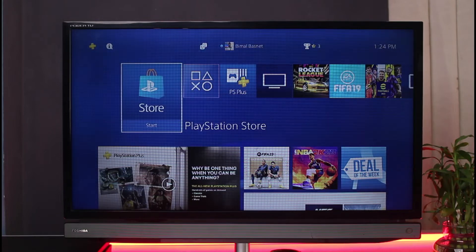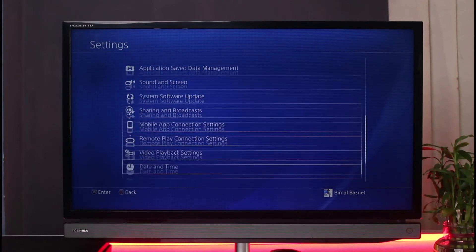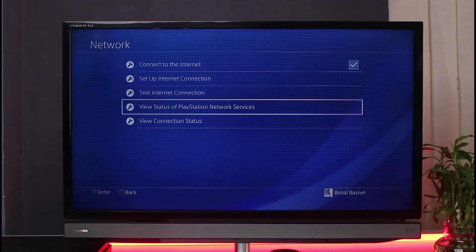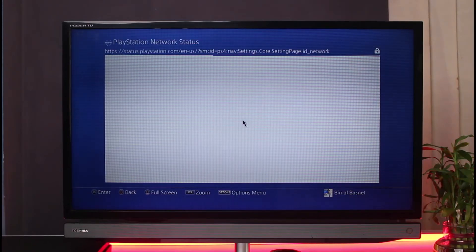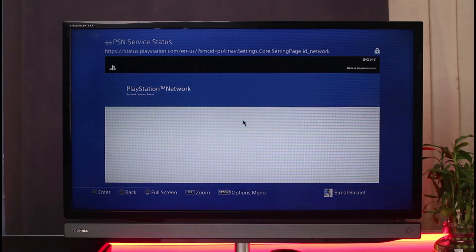The recommended way to solve this is to check the status of PSN and wait for it to get back online if it's down, or request a new IP address. To check the PSN status, go to Settings, then select Network, then select 'View Status of PlayStation Network Services' to ensure whether the servers are currently down or not. If that is the case, you simply have to wait until it comes back.